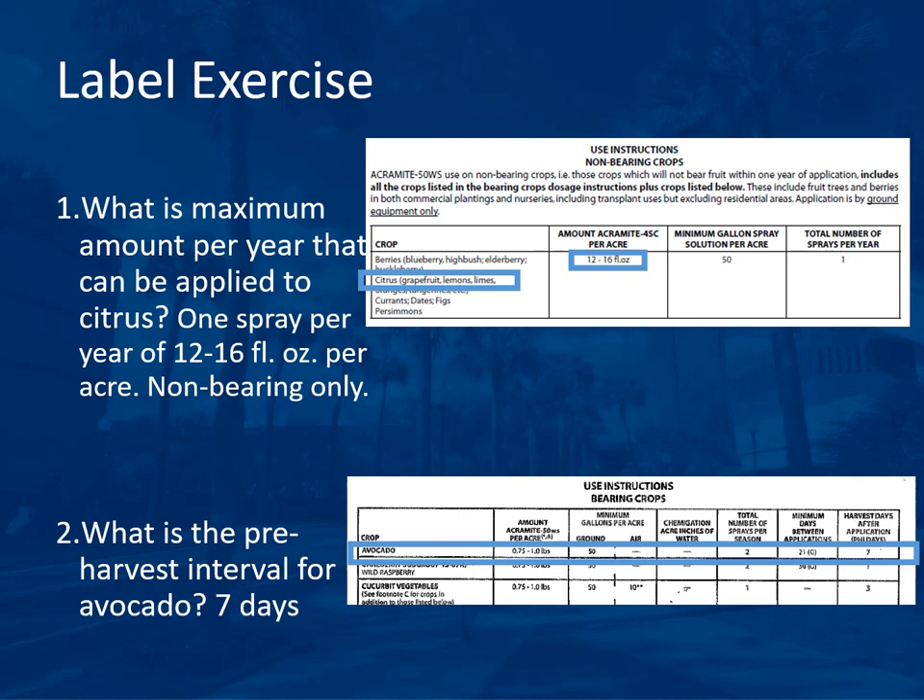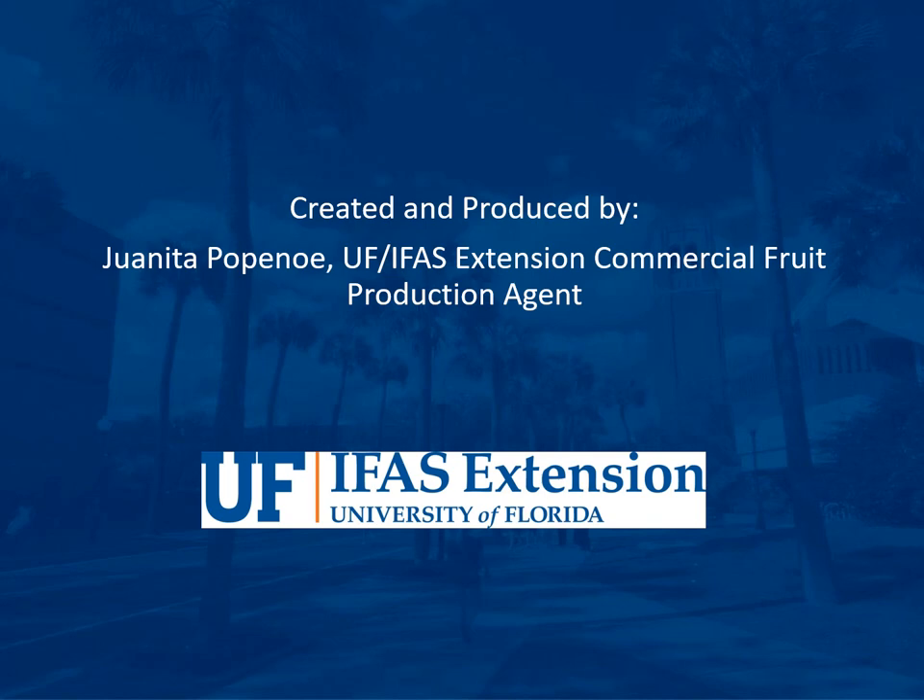The next question asks for the pre-harvest interval (PHI) for avocado. Looking at the bearing crops table, the amount per acre for avocado is 0.75 to 1 pound, and the pre-harvest interval — harvest days after application — is 7 days. This is the kind of information found in the tables of a label. This presentation was created and produced by Juanita Papano, University of Florida IFAS Extension Commercial Fruit Production Agent.